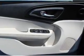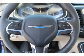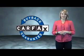Rest easy knowing this vehicle comes with a Carfax Vehicle History Report from Carfax, the most trusted provider of vehicle history information. Great quality at a great price. Call or click to contact us today. This is a Carfax One Owner Vehicle, which qualifies for the Carfax Buy Back Guarantee.